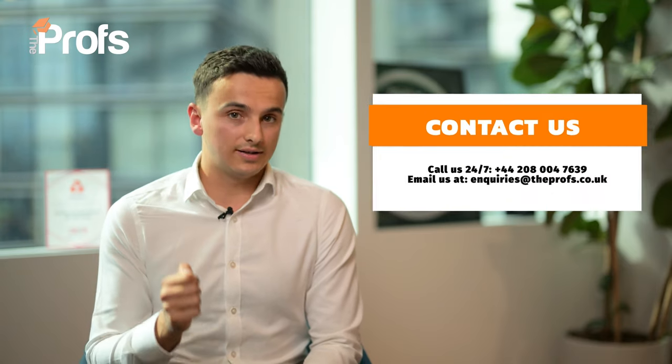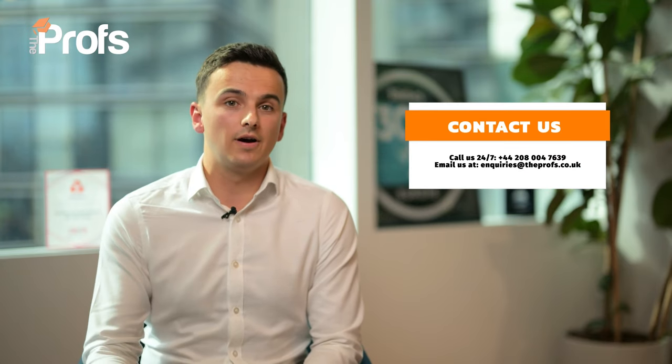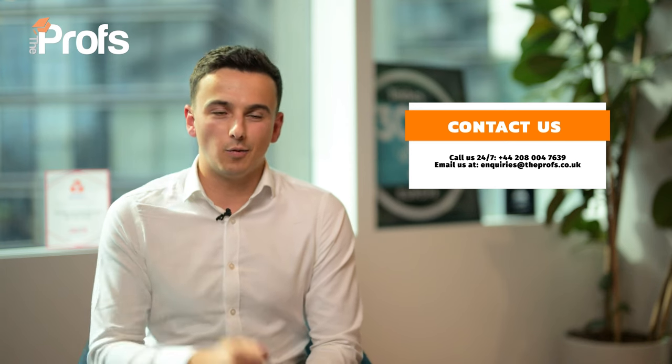Thank you for listening. That is ultimately just a handful of the tips that we at the profs have to give you on applying to Imperial's new Economics, Finance and Data Science course. If you'd like support from us or any further guidance, please get in touch via one of the links on screen now. Thank you.